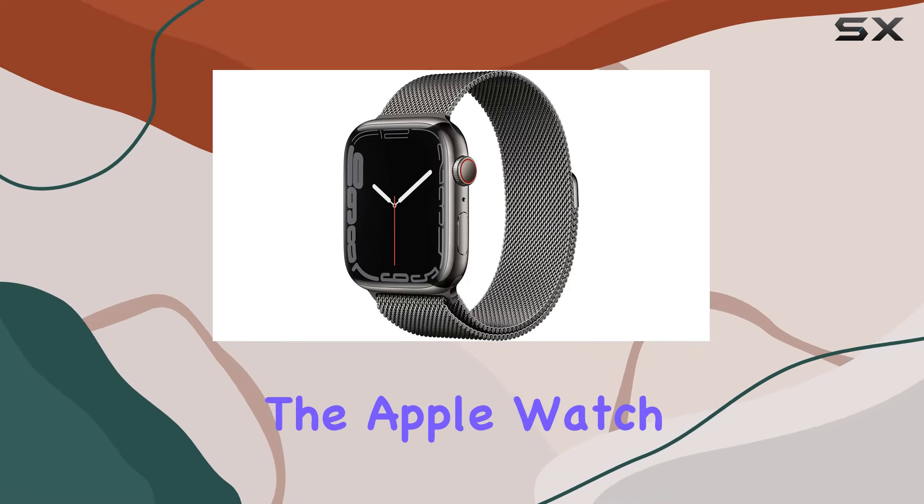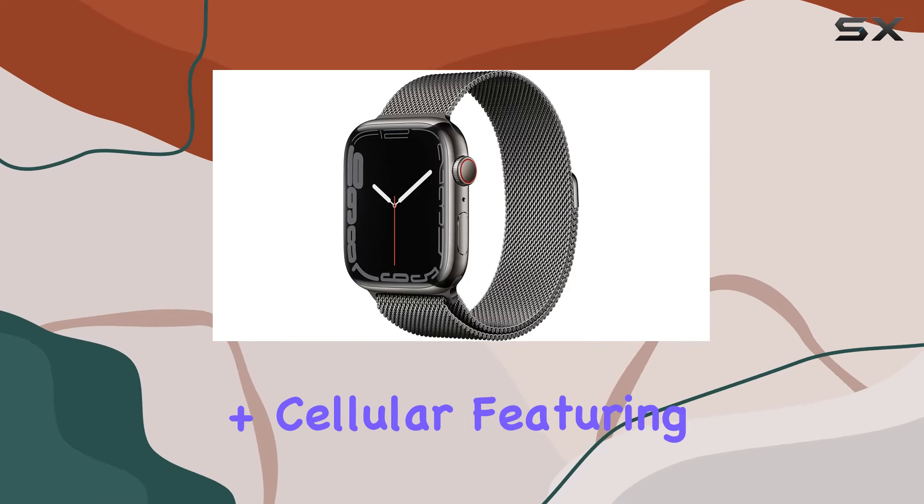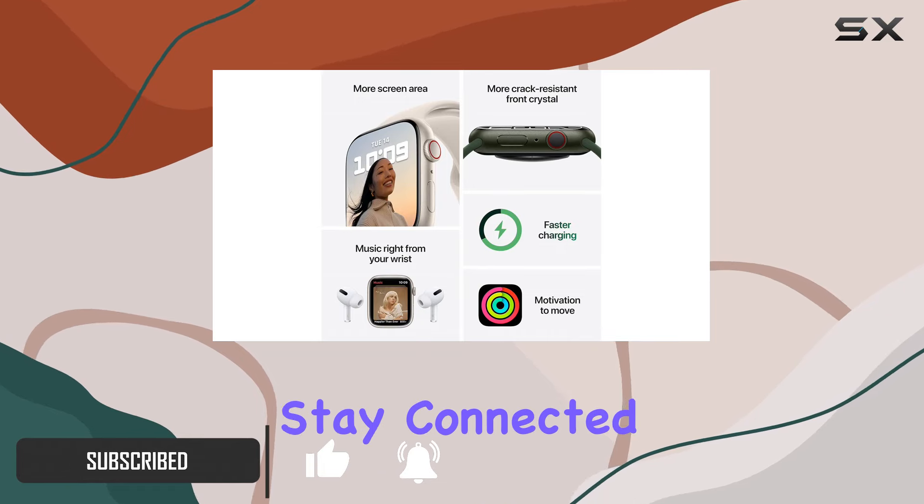Today we're diving into the Apple Watch Series 7 GPS Plus Cellular, featuring a sleek 45-millimeter graphite stainless steel case paired with a stunning graphite Milanese loop. This renewed device promises a seamless blend of style and functionality.